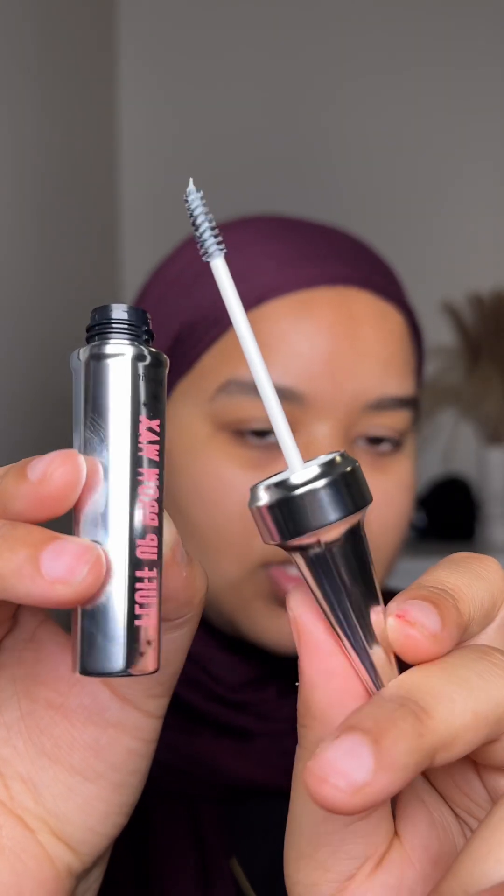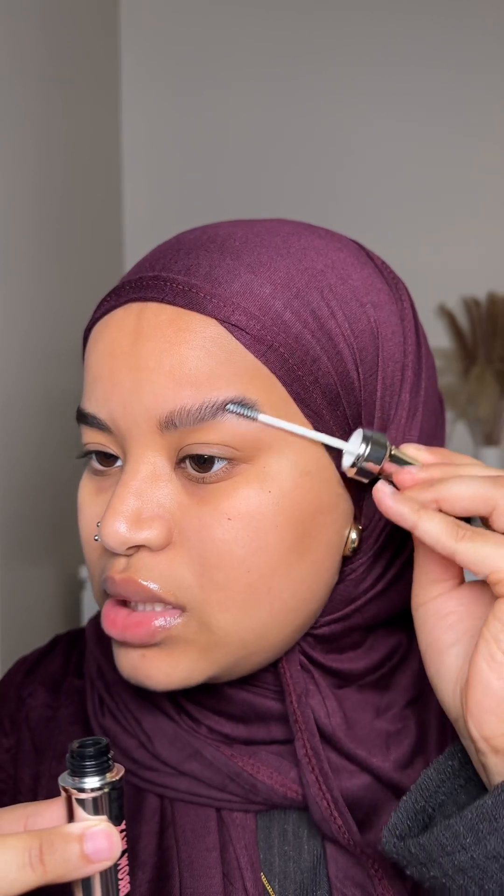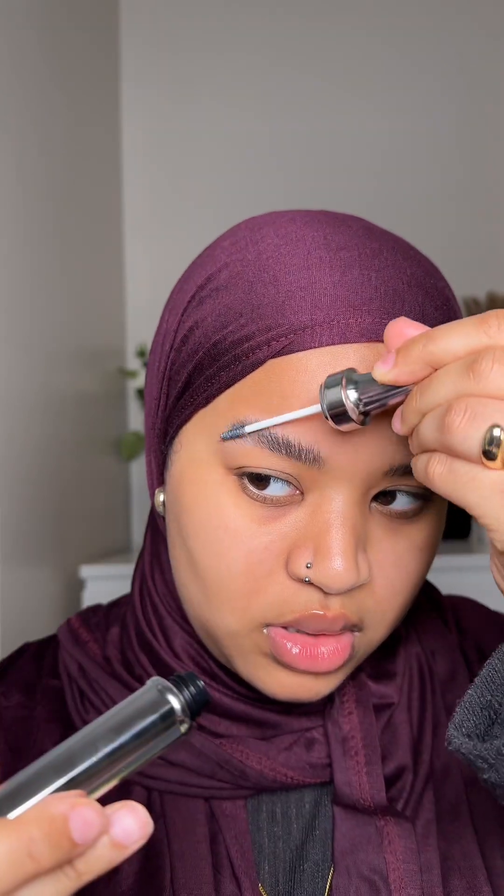We actually have a new brow product to try today, which I'm so excited about because you guys know I've just been obsessed with bare brows. This is the new Benefit Fluff Up Brow Wax — I've heard some really good things about it. To use it you brush through the brows using upward strokes to fluff up and texturize. It's supposed to give you the full fluffy brow look with flexible hold and it's flake free.